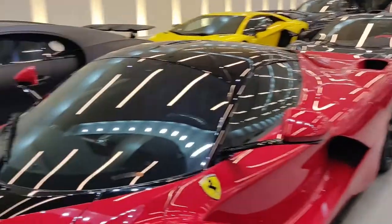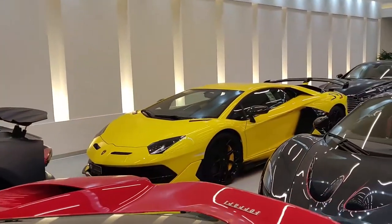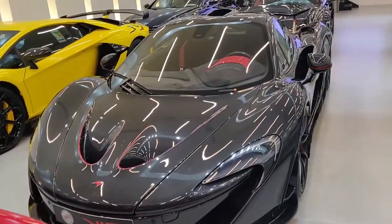Bugatti Chiron, McLaren, LaFerrari, Bugatti Chiron Sport 110 Anniversary, a brand new Lamborghini Aventador SVJ, Carbon Series P1 — apparently one of just 5 cars.